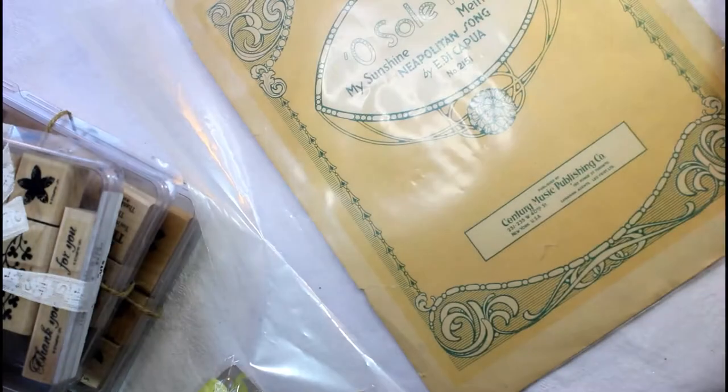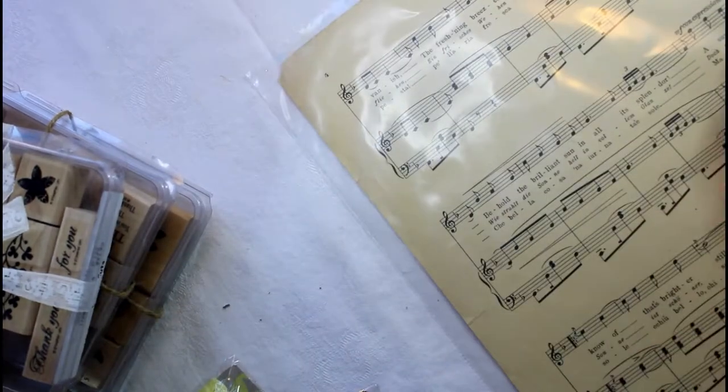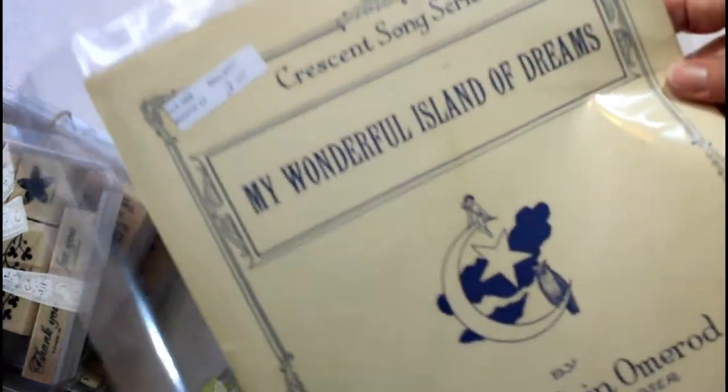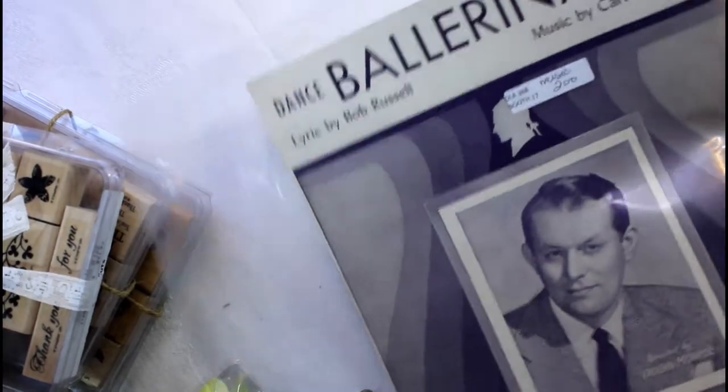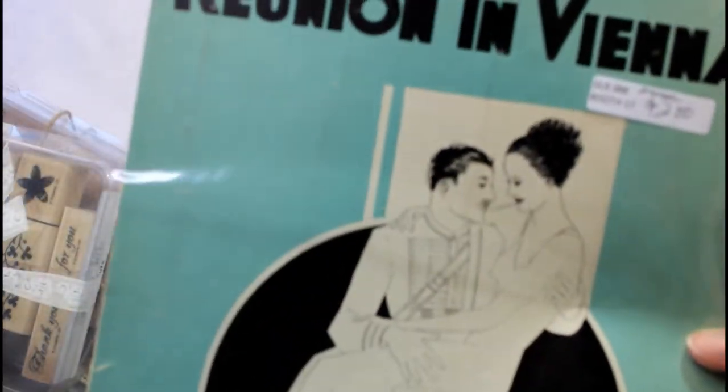And this one is 'Old Sol Mio — My Sunshine,' a Neapolitan song. There's old music here and you can see all the music on the back. And then this one is 'My Wonderful Island of Dreams.' This is a ballerina dance — it's almost like a blue color. Reunion in Vienna — I love some of the titles of these. I think that's what drew me to this one: the title and the beautiful picture on the front. Very vintage.